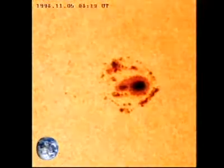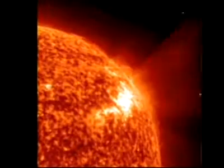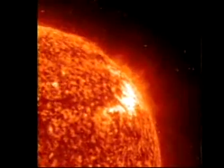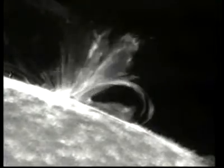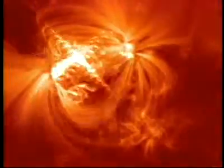Sunspots generate some of the most violent storms in the solar system. When a sunspot erupts, we call this a solar flare. Solar flares are some of the biggest explosions in the solar system. When a solar flare occurs, gas heats to more than tens of thousands of degrees, and energy surpassing billions of atomic bombs is hurled out from the Sun.